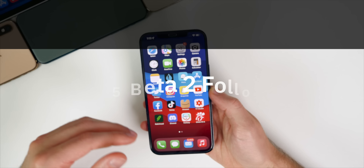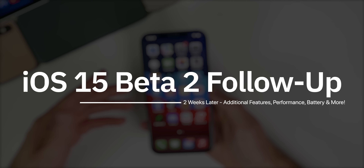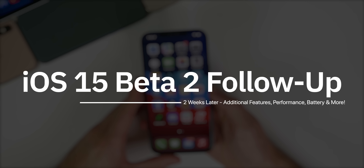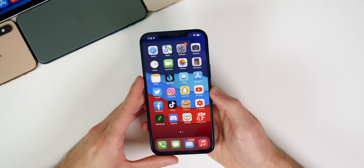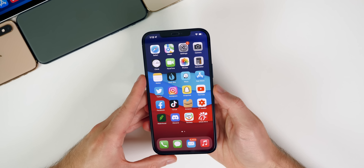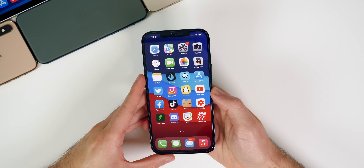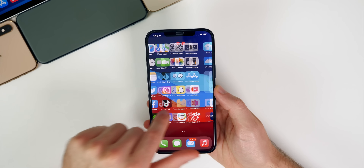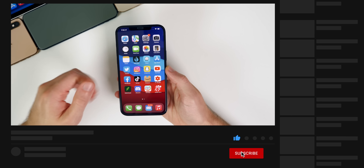We're going to talk about all the latest software in this video — some additional new features and changes, the performance, the battery life, and when to expect the next iOS 15 beta, along with the final release of iOS 14.7 for those who decided to stay on iOS 14. We also have more information on a few upcoming Apple products that we'll talk about at the end.